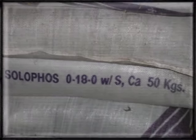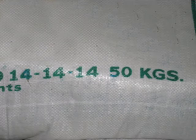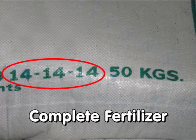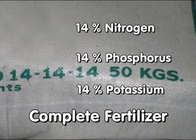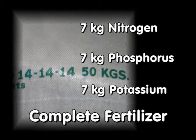A fertilizer containing N, P, and K such as 14-14-14 is called a complete fertilizer, as each bag contains all three major nutrients. The number 14-14-14 indicates that each bag contains 14% each of nitrogen, phosphorus, and potassium. In terms of weight, each 50 kg bag of 14-14-14 supplies 7 kg nitrogen, 7 kg phosphorus, and 7 kg potassium. It is well-suited for applying nutrients for early growth because it contains phosphorus and potassium and just enough nitrogen for young rice plants.